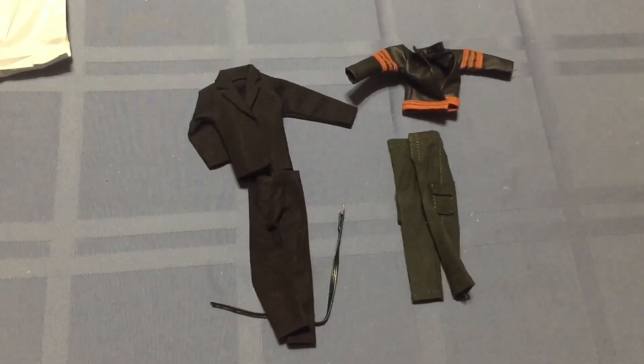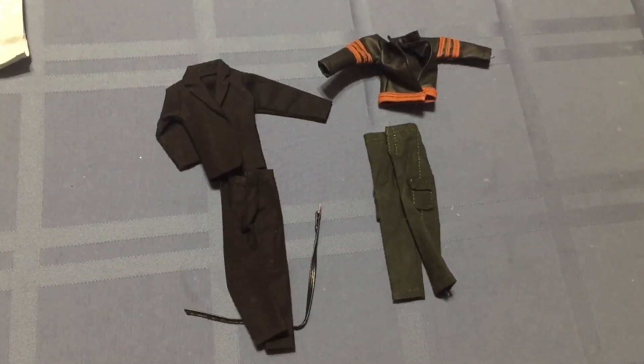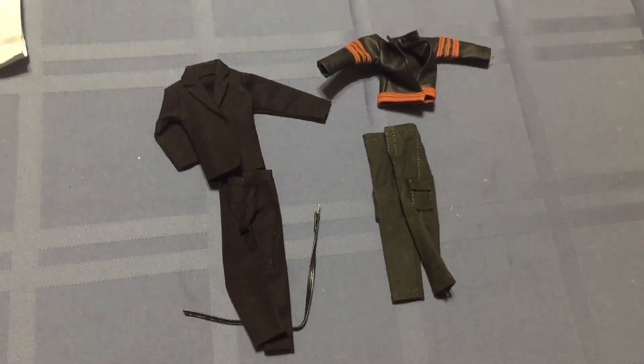But anyway, that's what I got going on. I hope everybody had a great Saturday, and I hope you have an even better Saturday night. I will catch you later.